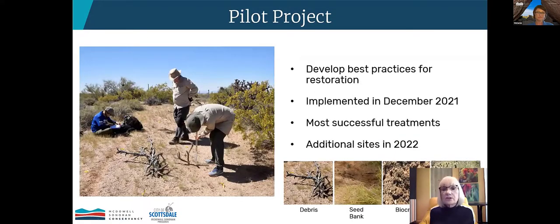Shifting gears to another project: one of the Parsons Field Institute's top goals is to develop best practices for the restoration of degraded areas in the preserve and other arid lands. The point of this pilot project is to take the treatments that have been working best from our previous project and test them on a small scale, helping us start scaling to larger restoration sites in the preserve. This is both a research and implementation site. We're experimenting with four different treatments: litter or debris, adding seed bank, biocrust, and inoculant transplanting. This summer we'll start gearing up, as we anticipate adding three additional sites later this year.